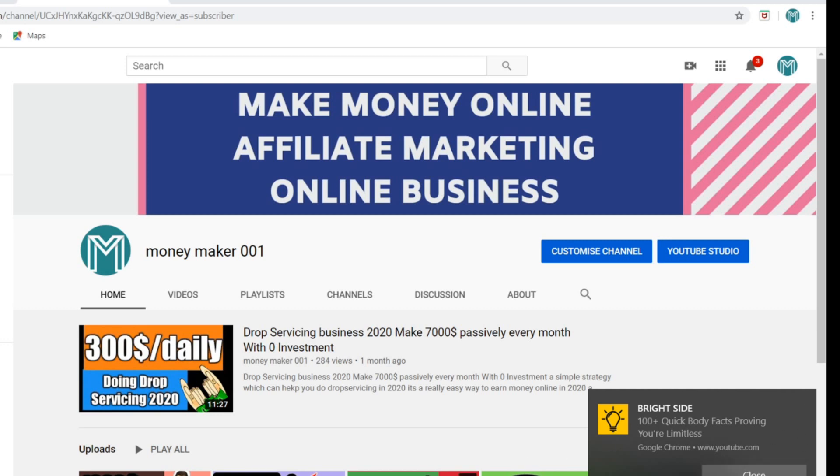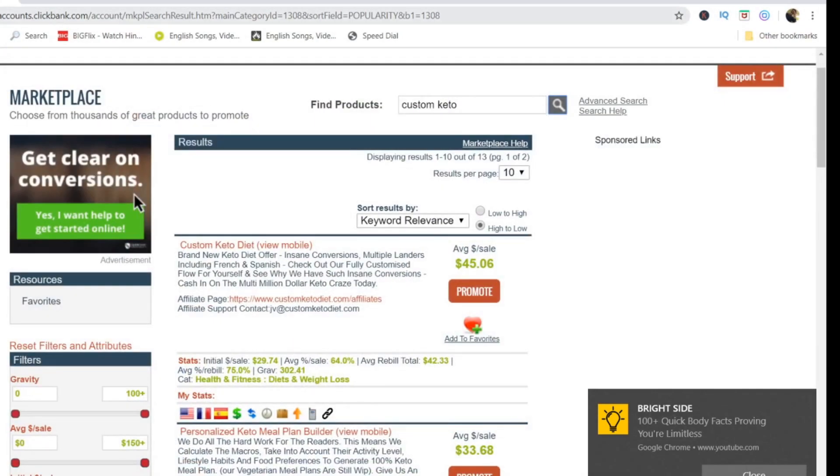The first thing we are going to do is create a ClickBank account. ClickBank accepts people from most countries, but for some countries ClickBank doesn't accept people. For those countries, you can use a VPN — just go to Google, search for a VPN, select a European country or USA in the VPN, then go to the ClickBank website and sign up. That way you can get approval for a ClickBank account really fast from any country.